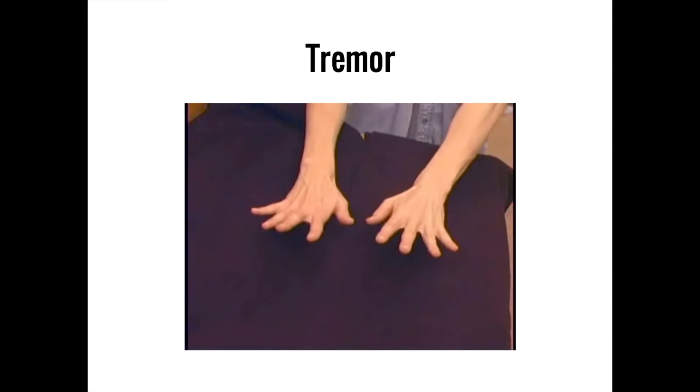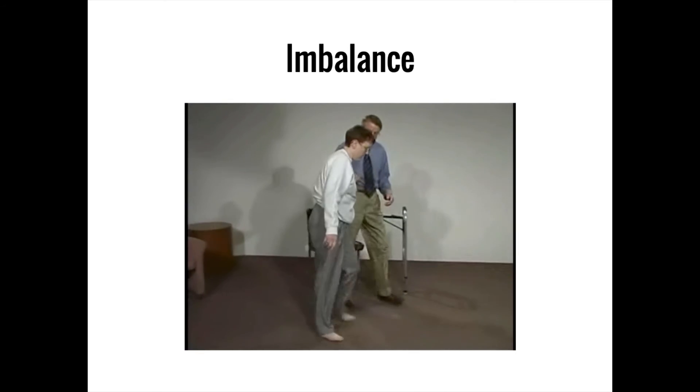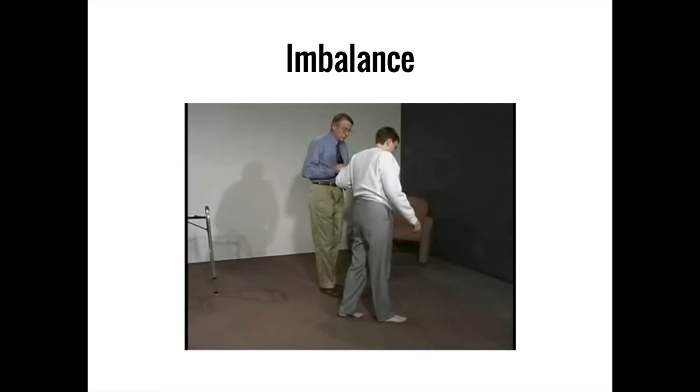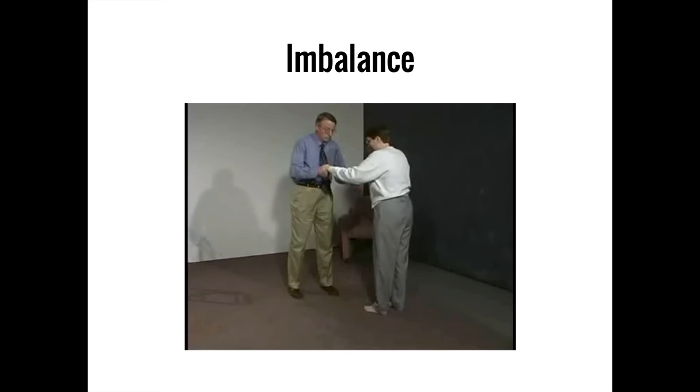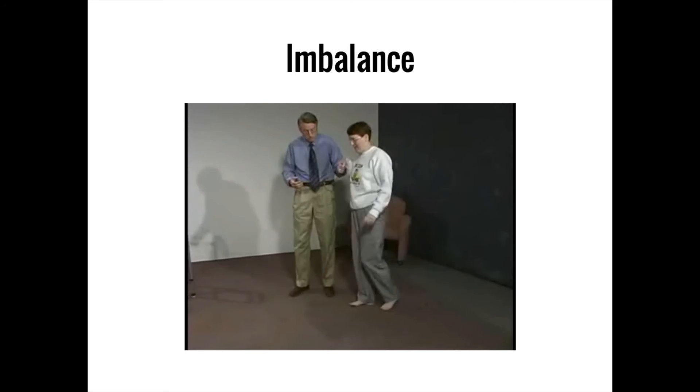'T' is for tremor. The cerebellum acts to smooth out movements, so dysfunction of the cerebellum is one possible cause of the involuntary, rhythmic, repetitive movement known as a tremor. 'Balance' is to remind you that imbalance, or an inability to maintain a stable posture while walking, is a key cerebellar sign. To compensate, people with cerebellar damage will often attempt to widen their stance or use their arms to balance themselves while walking.